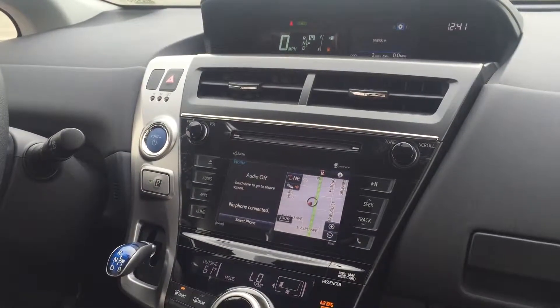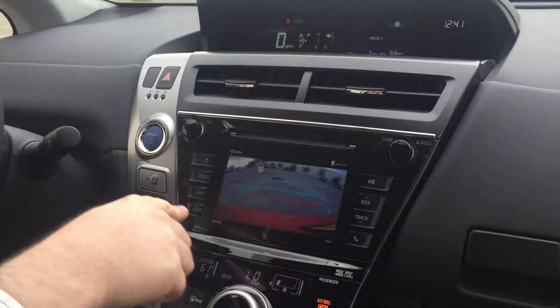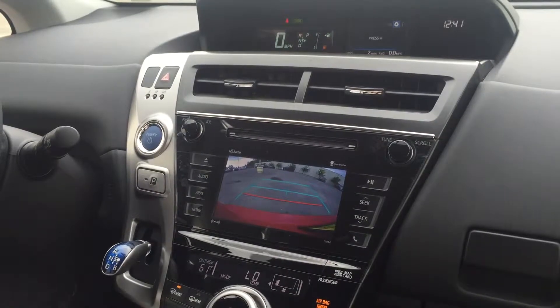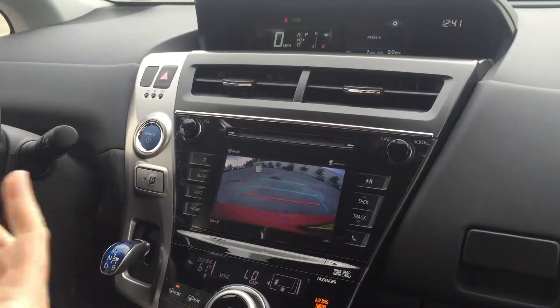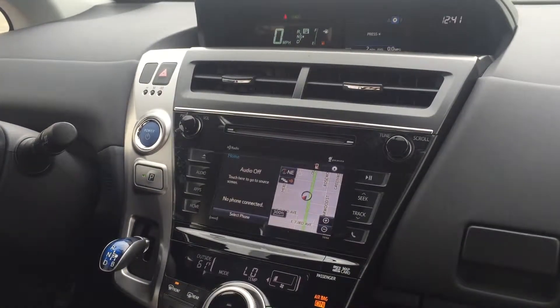You do have Bluetooth and a backup camera as well. The backup camera plays on the big screen — very nice, very easy, and very clear to see. To put this vehicle in park is a little different: you actually push that button right there and that puts the vehicle back in park.